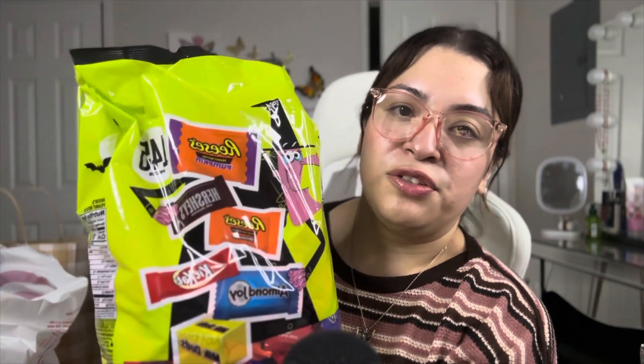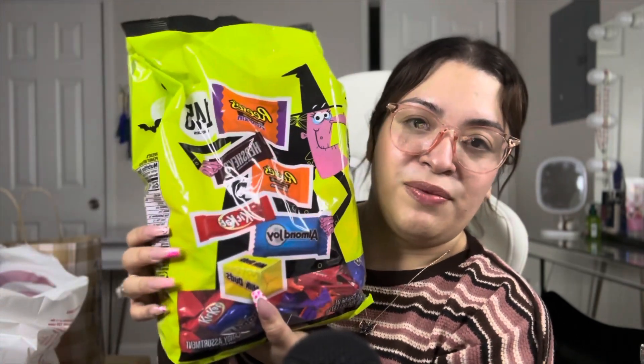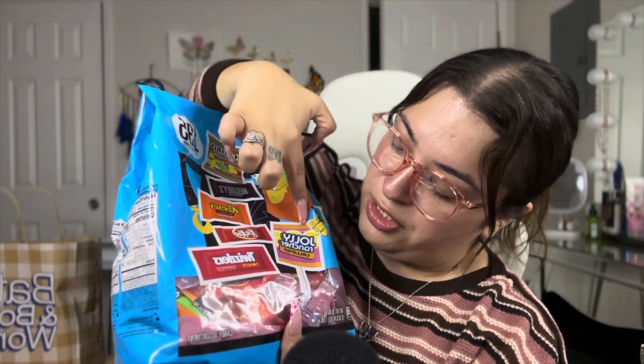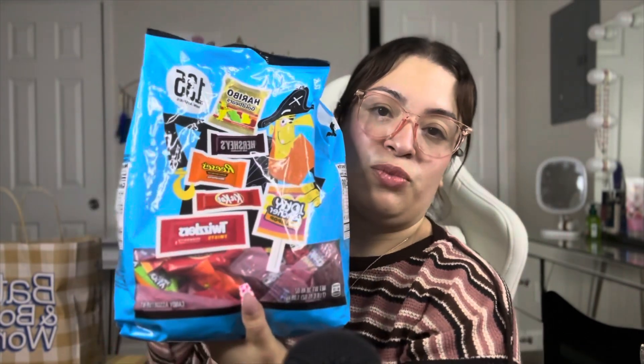The first candy bag has 145 pieces and includes pumpkin Reese's, Hershey's, miniature Reese's, Kit Kats, and Milk Duds. It was buy one get one 25% off, which is pretty good. The second bag has 135 pieces with gummy bears, Hershey's, Reese's, Kit Kat, Twizzlers, and Jolly Rancher lollipops.